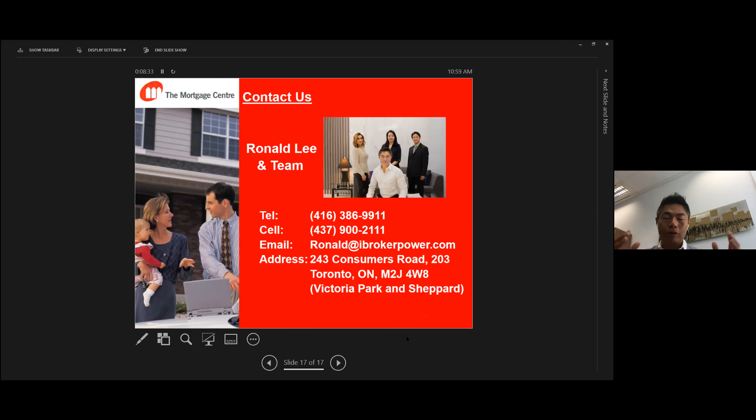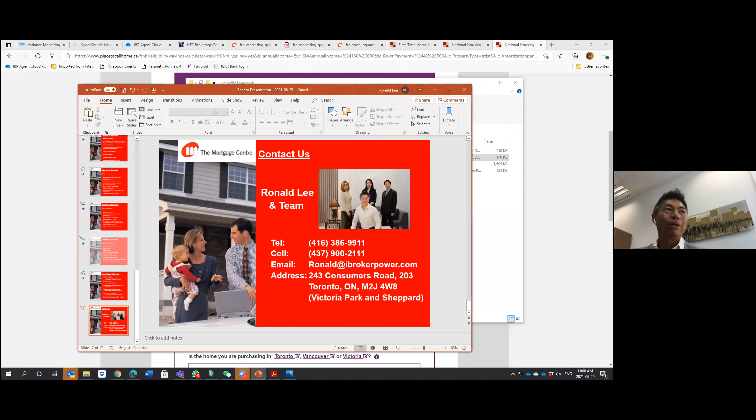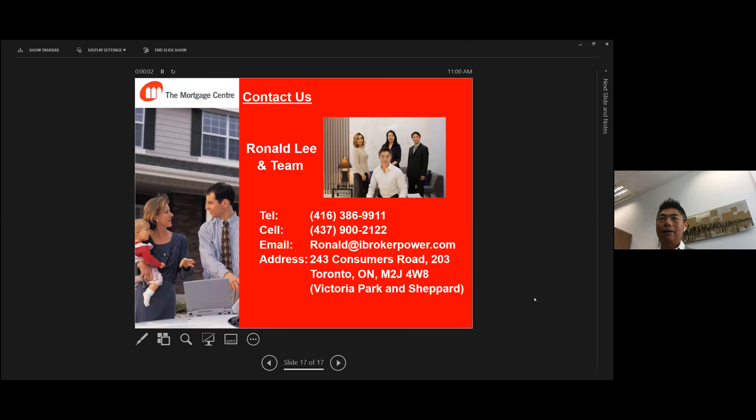Once again — who we are: we are Homelife Landmark's Partner in Mortgage. We work very closely together. Before COVID, we had staff coming to the Woodbine office every day for personal consultations. Now during COVID, we maintain a WeChat group where you can always ask questions. Our contact information: you can call our office main line at 386-9911, or call my cell phone directly — let me correct that — it's 416-900-2122. You can write it down: 900-2122.